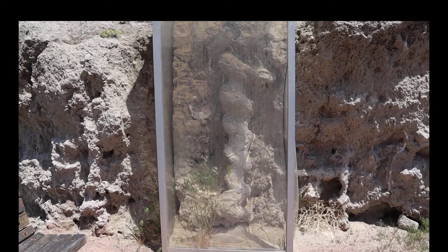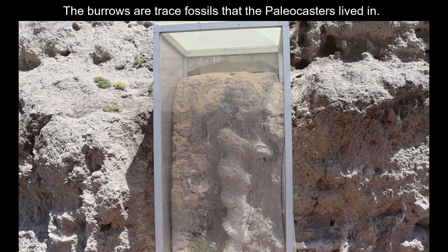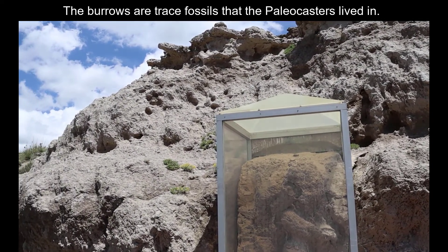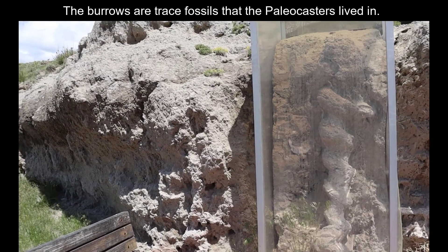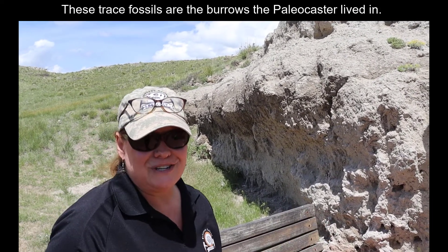They would then burrow into a den that was subsurface to live in. Today, prairie dog colonies burrow extensively between one den and another. Thinking that the present is the key to the past — which is the law of uniformitarianism — we think that probably happened with these ancient animals too.